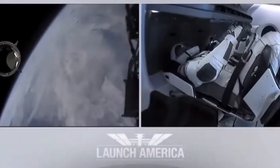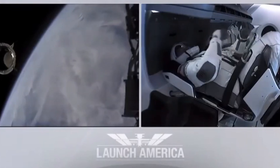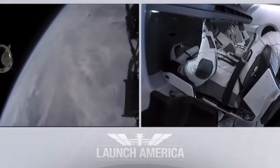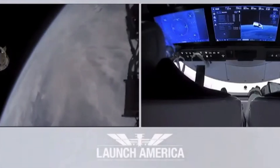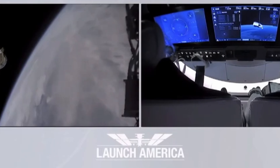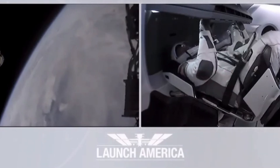Dragon SpaceX with that separation call. We have a few words from our Falcon 9 team. Dragon, chief engineer on Dragon to ground: 'Bob, Doug, on behalf of the entire launch team, thanks for flying with Falcon 9 today. We hope you enjoy the ride and wish you a great mission.' Thanks, Bala. Congratulations to you and the F9 team for the first human ride for Falcon 9 — it was incredible. Appreciate all the hard work and thanks for the great ride to space. Good luck, godspeed.